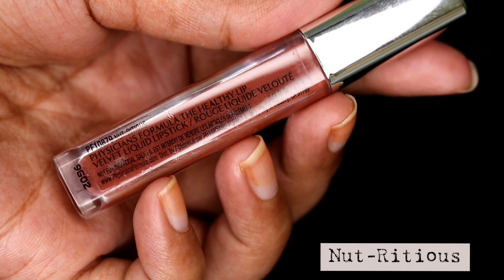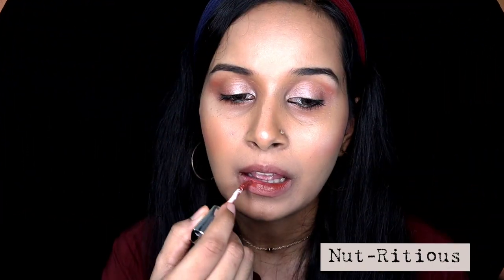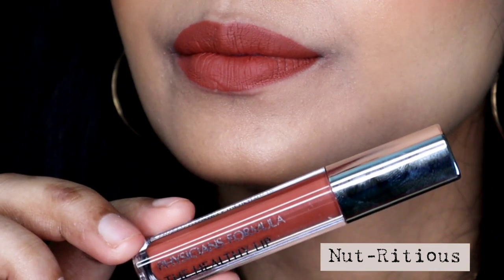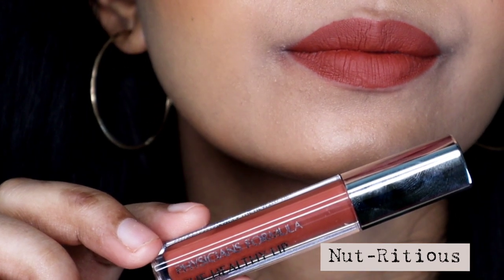Next one is called Nutritious, and this one is a warm toned brown shade with more of a warmer undertone. It would suit all skin tones from fair to dark — on darker skin tones it would serve as a beautiful nude shade, whereas on fairer skin tones it would look like a dark brown shade. This is also one of my favourites. Sadly, this one is not available in India, which is a shame because it's a beautiful shade.